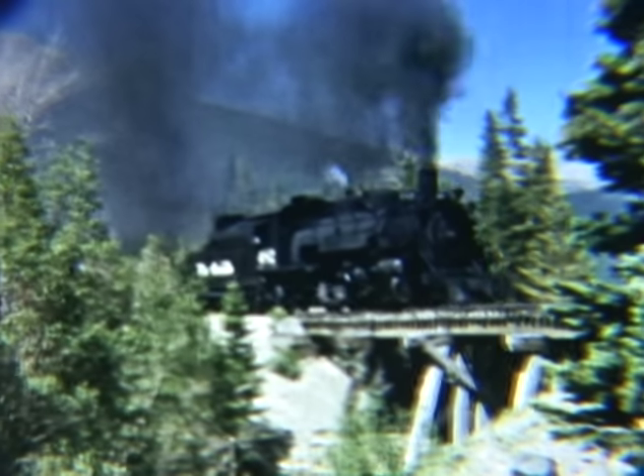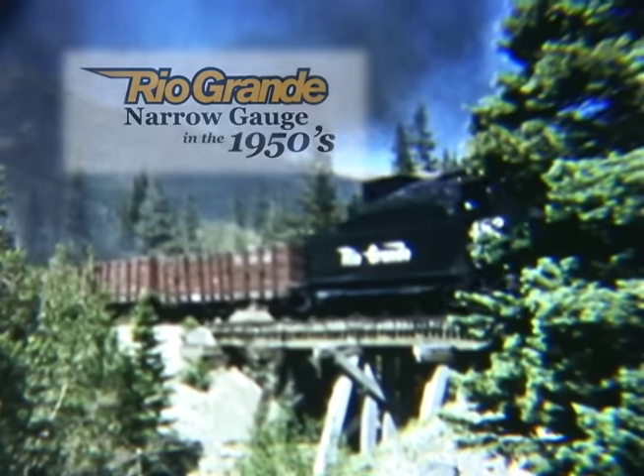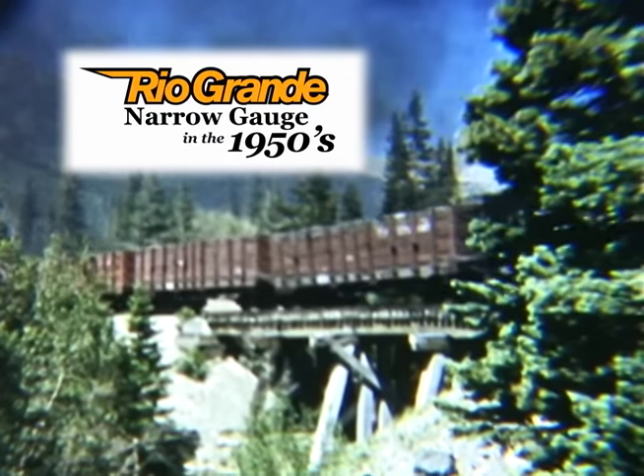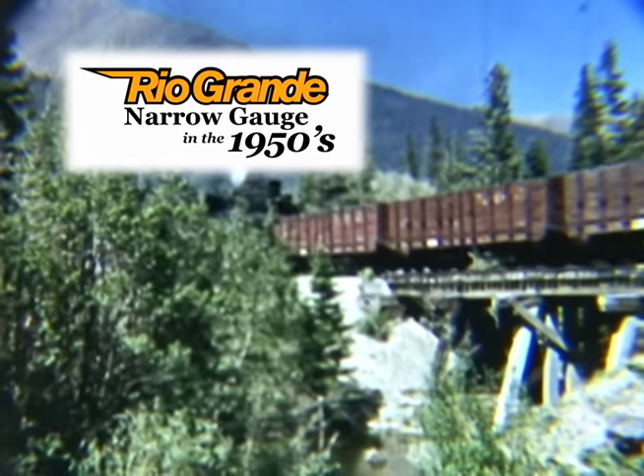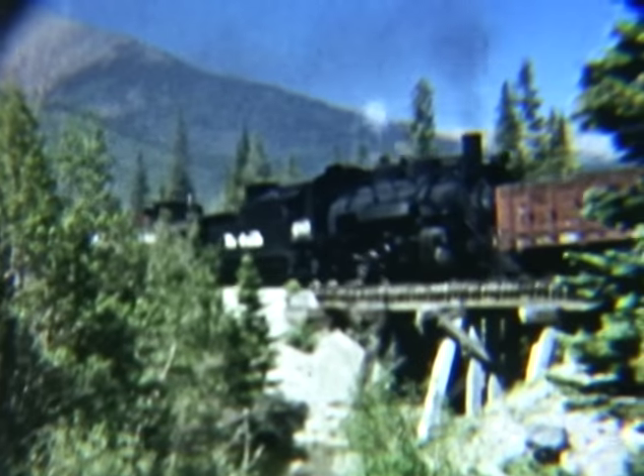Mountains and narrow gauge railroads are two things that worked well together years ago. One of the more notable of those narrow gauge railroads belonged to the Rio Grande. Sea Vision presents the Rio Grande narrow gauge in the 1950s from the films of George Niles.